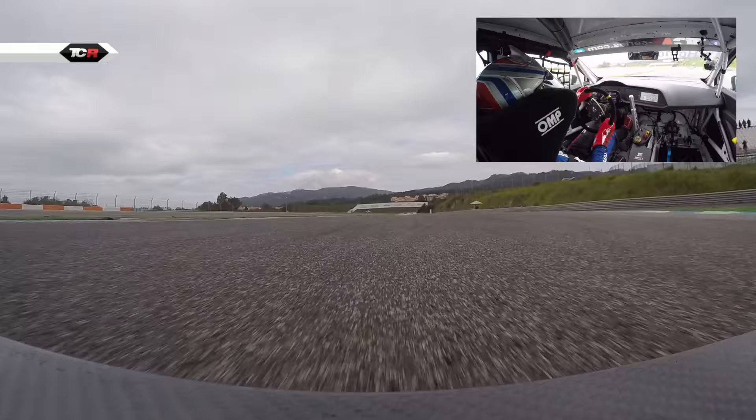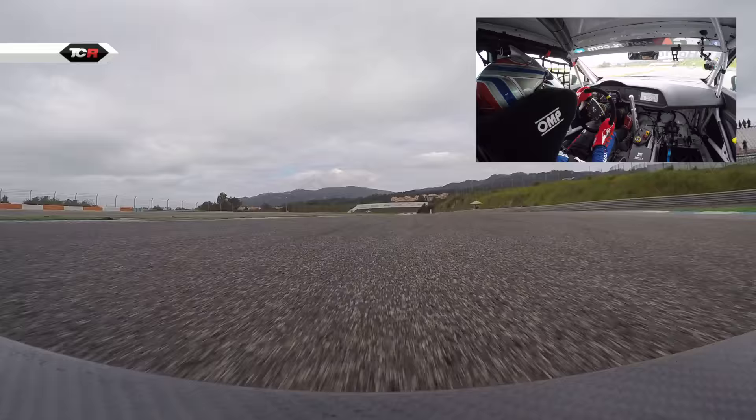First corner very tight, now we are coming to T2, very fast, you have to take care that you are not oversteering.